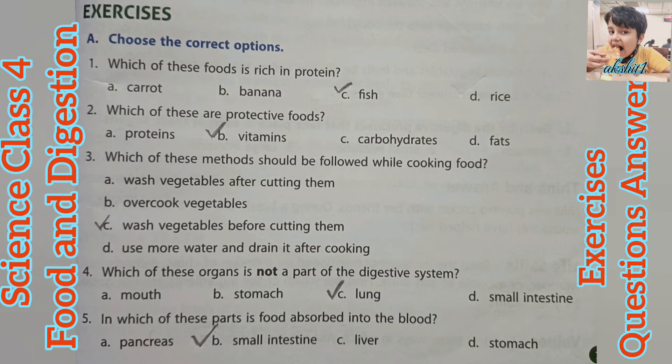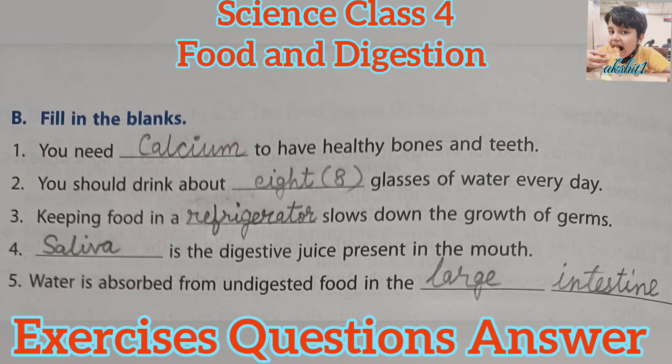Third, which of these methods should be followed while cooking food? Answer C — Wash vegetables before cutting them. Fourth, which of these organs is not a part of the digestive system? Answer C — Lung. Fifth, in which of these parts is food absorbed into the blood? Answer B — Small Intestine.